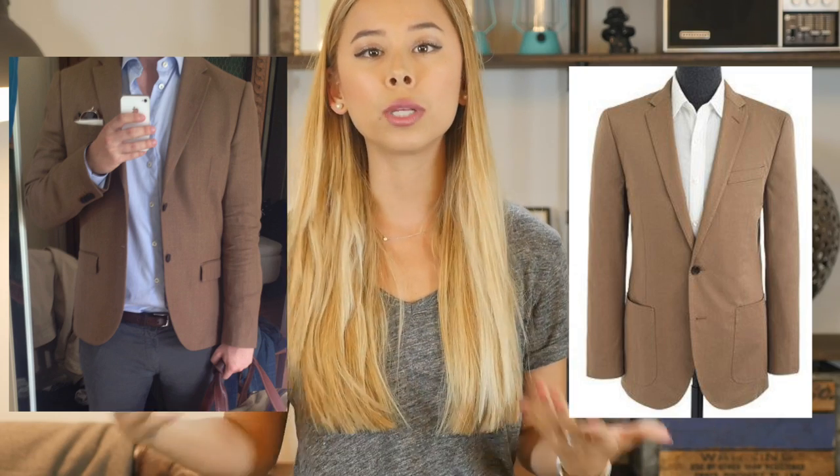J.Crew, Bonobos — they make really great sport coats, nice brown ones that you can get. And it will actually turn this entire outfit into a perfect, stellar outfit. Because right now, everything about it is great. I love your shirt color, the fit of it is great, and the pants are nice and slim.